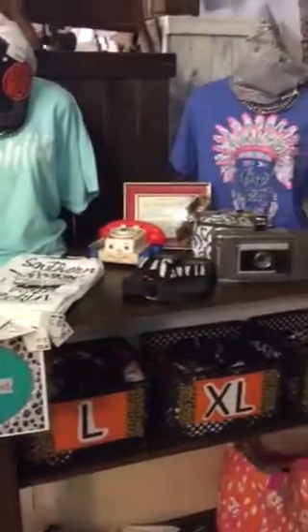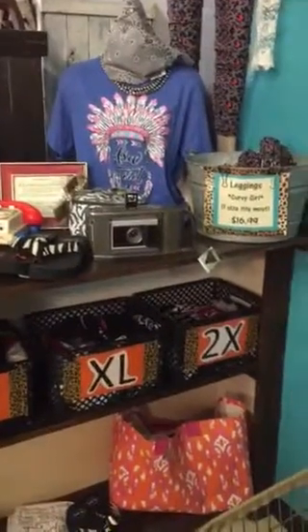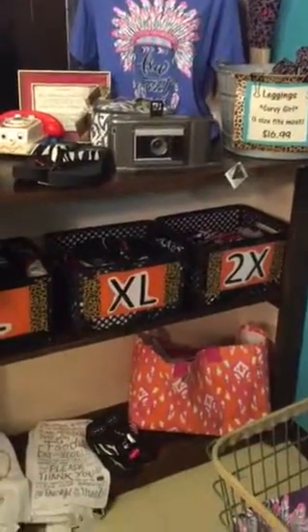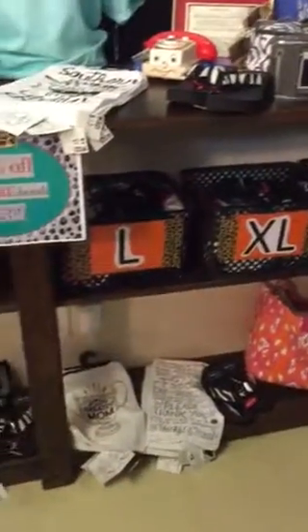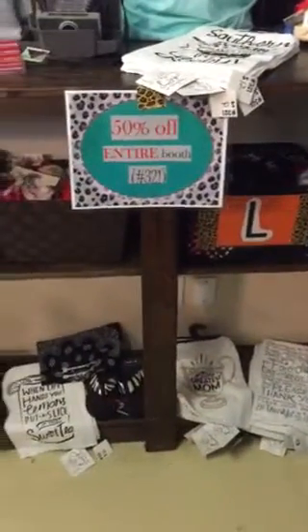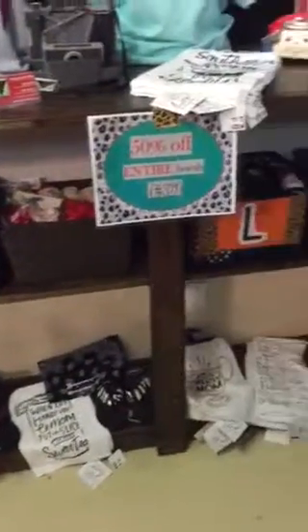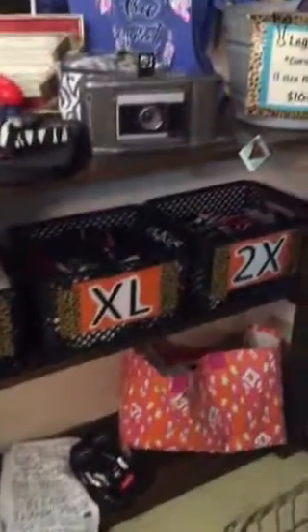I have an eclectic blend myself in this booth. It is small through 3X — summer, spring, winter, and fall. A few accessories. The baskets are labeled with S, M, L, XL, 2X. Those are all Christmas shirts folded by size.